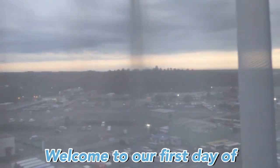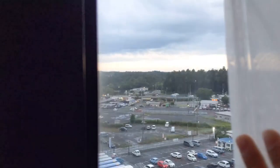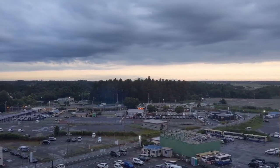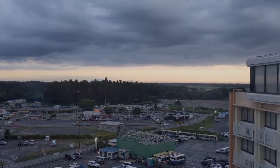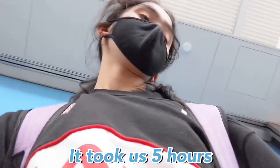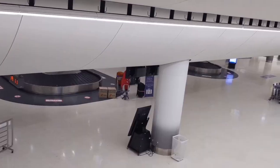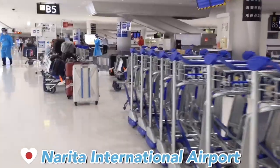Welcome to our first day of hotel quarantine. Before I present the hotel room, let me give some background information about our travel experience. It took us five hours to submit our required documents and get tested for COVID after arriving at Narita International Airport.